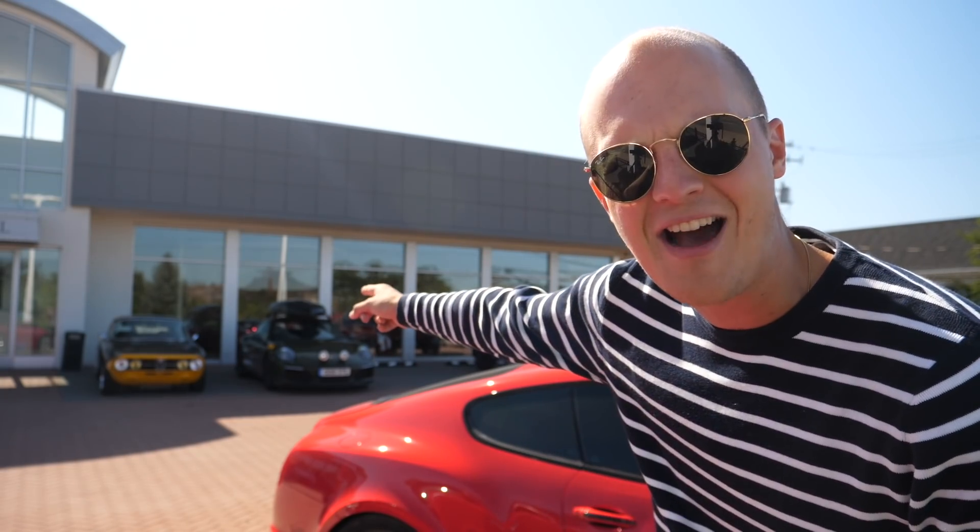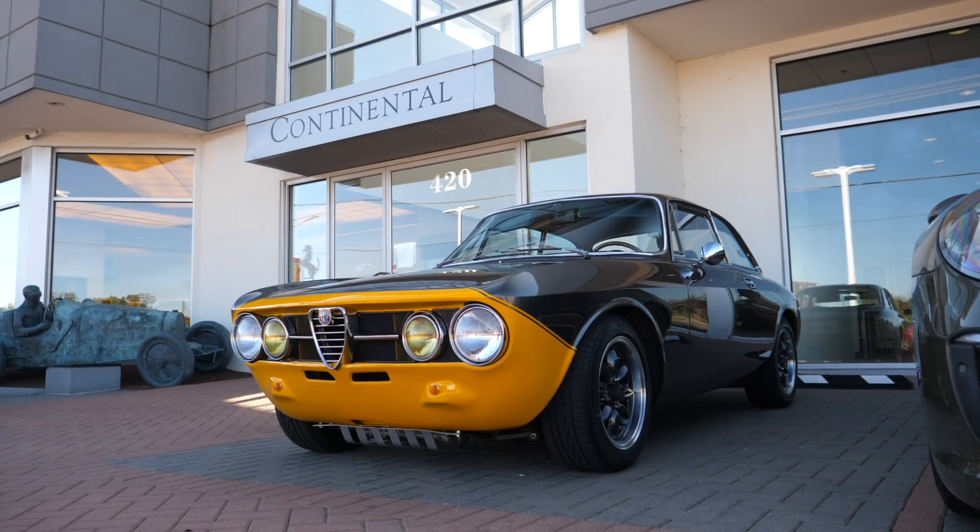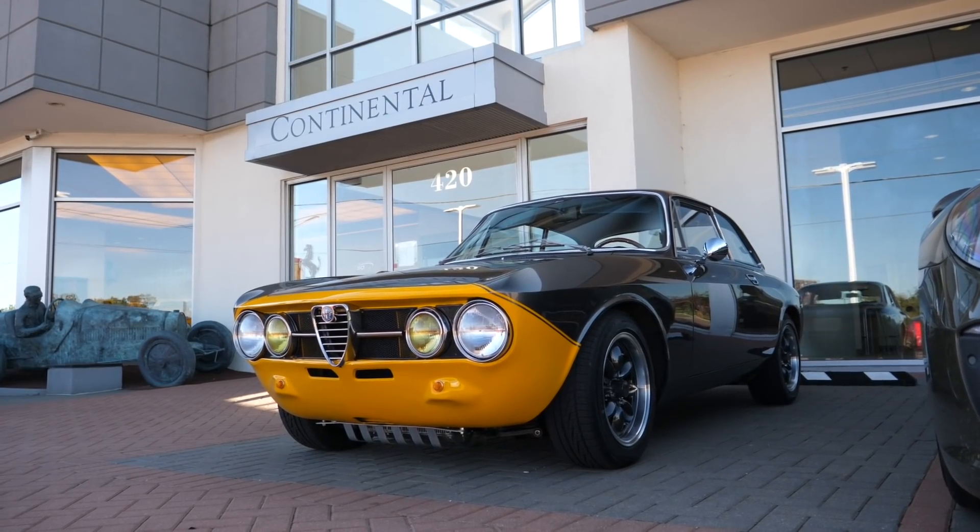These guys are not messing around, but whilst they are one of the best in the business and Chicago is providing a lot of Ferrari themed content, I'm not actually here to film or drive a Ferrari. I'm actually here to check out that Alfa Romeo GTV - I think you can just about see it in the back of the shop - but before we take it out onto the road, I'm going to do a quick spin around because some of the cars they have in stock are frankly ridiculous.